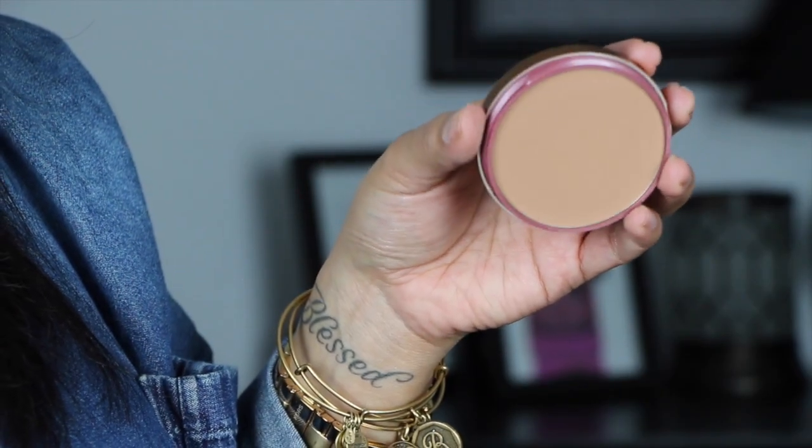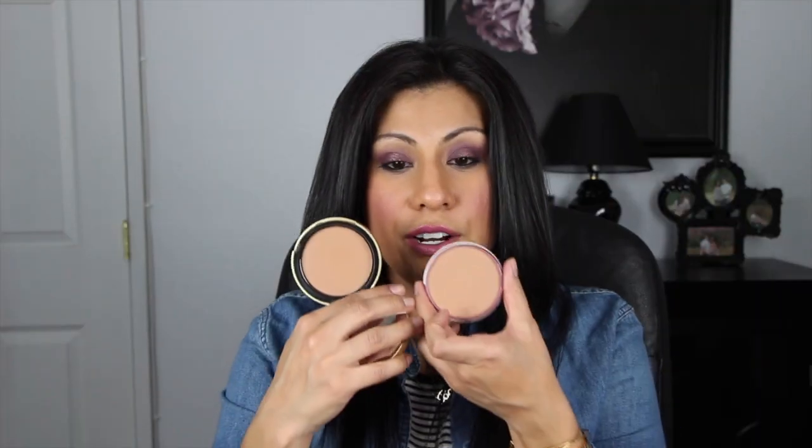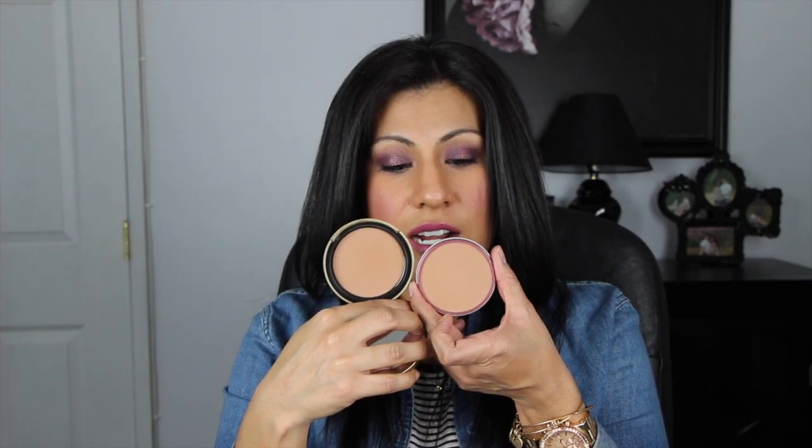I've also been loving the Smashbox bronzer, and I actually like it a little more than the Chocolate Soleil. I picked both up at IMATS and at first I was hesitant to try the Smashbox one since I'd never used Smashbox before. But I gave it a try and I absolutely love it — it's more pigmented and blends out really nicely. This is the Smashbox bronzer in the color Suntan. They're pretty similar in color, but I just love the payoff and blendability of the Smashbox one more.